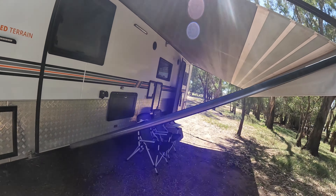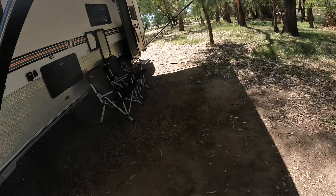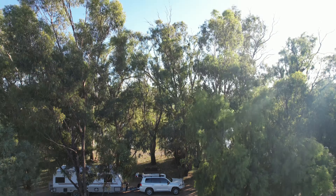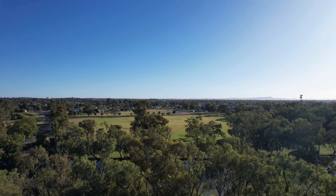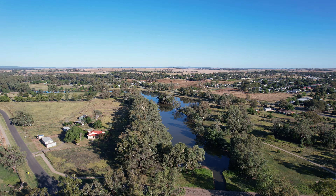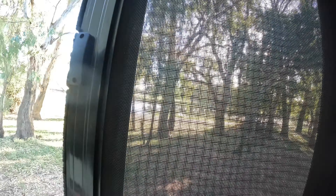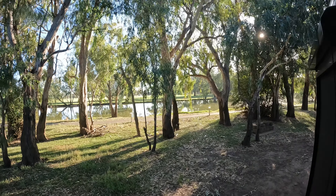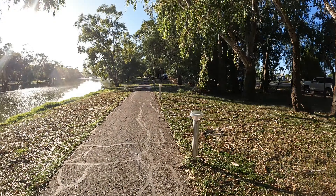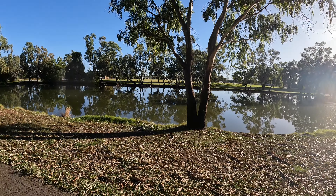I've got the awning up and a couple of chairs out. It's a beautiful spot here — a free camp, which is the amazing part. I've also used the jack to lift the nose of the van up a couple of inches so inside it's perfectly level. It's hard to believe that only a few months ago this whole town was underwater from some of the worst flooding in history when the Lachlan River broke its banks. There's a really nice three-kilometre walk around the lake completable in under an hour.